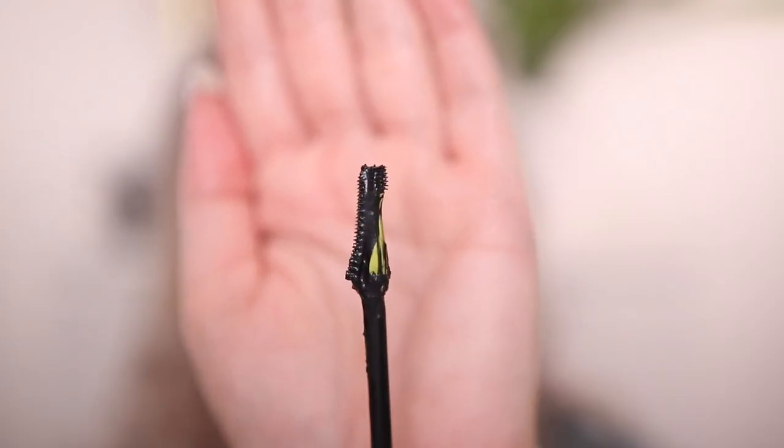Now I'm going in with the Urban Decay Lash Freak mascara. This is a truly strange wand. This is a lengthening mascara in my opinion, and it can get super clumpy if you don't take the excess off. I just run the brush a couple of times around the rim, otherwise it will be crazy clumpy. Cleaning off the excess, it is nice and lengthening — but you have to clean that off. If you're just dipping straight in it's literally not going to work.